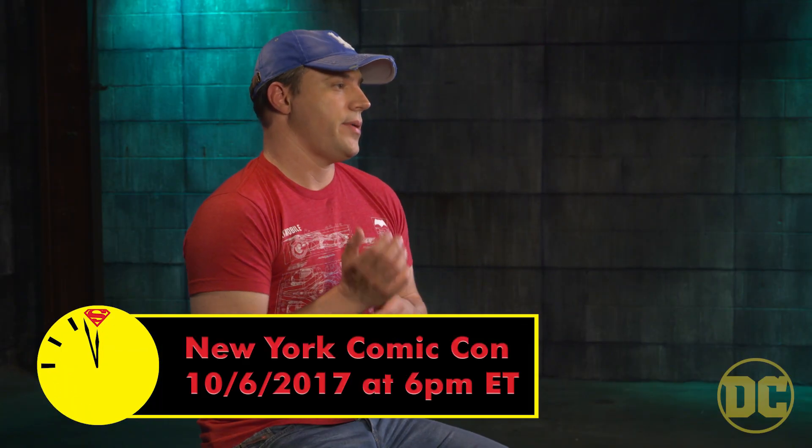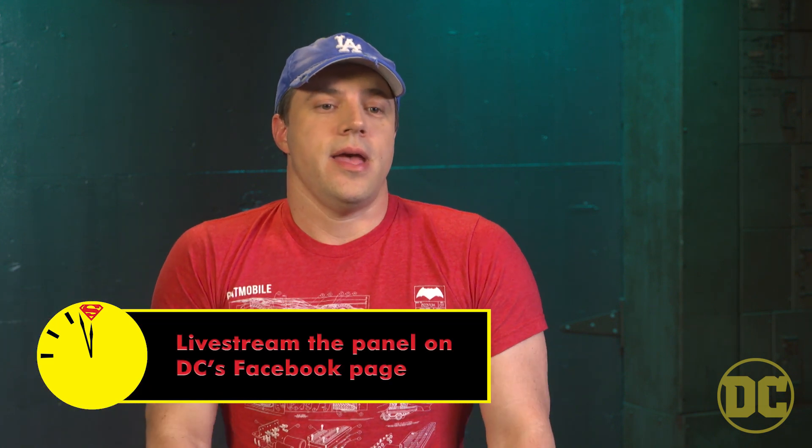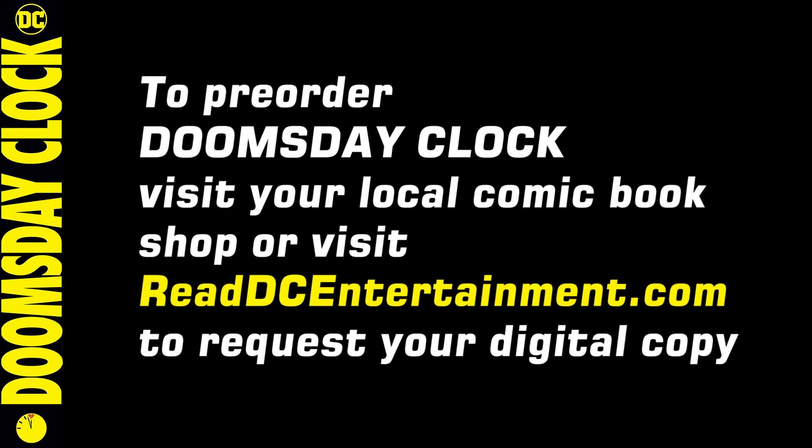The Doomsday Clock panel is Friday night at 6pm at New York Comic Con. I will show some pages, talk about the story a little more, and reveal a bit more about it. Hopefully people will make it — if you can't, we're going to live stream it, so anyone who can't make it to New York Comic Con can watch the panel. And anyone who can attend will have some stuff you can't get anywhere else, which is going to be really cool. We'll see you next time.